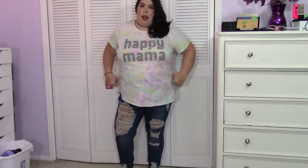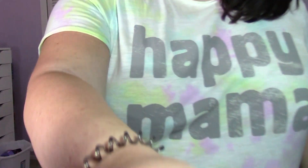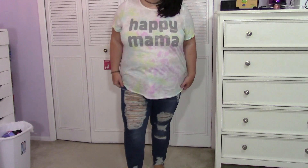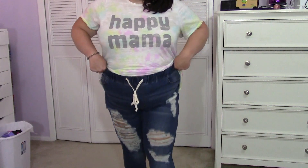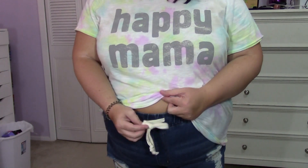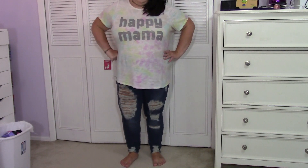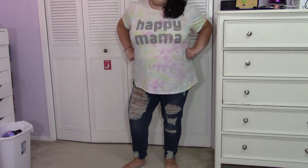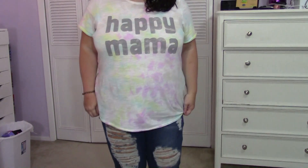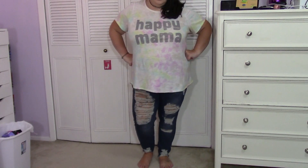These are jeans I picked out from Shein, they are 4x. I love how distressed and ripped up they are. They have a drawstring, so these are not leggings — they are actual jeans, but with a stretchy waistband that you can tie tighter or looser. They're so cute. The back has pockets too. I'm excited for these; I don't have anything like them and I think they're really fun.